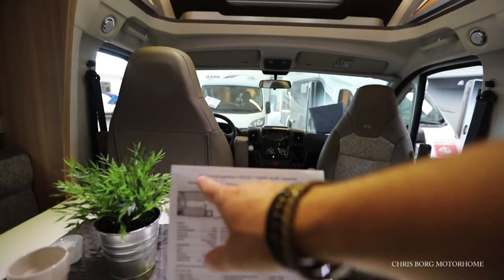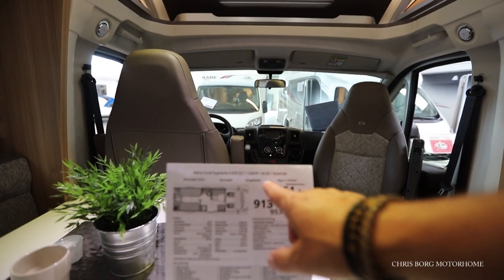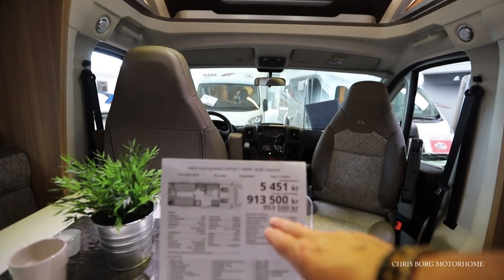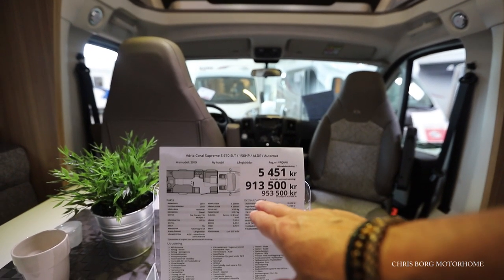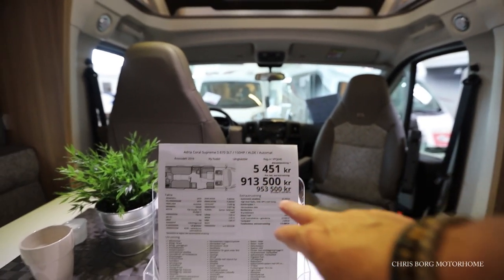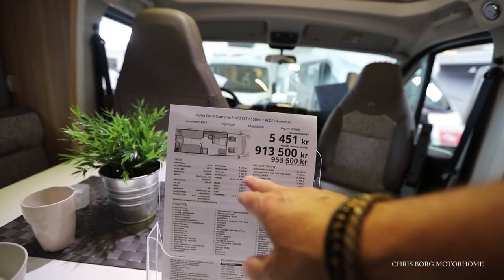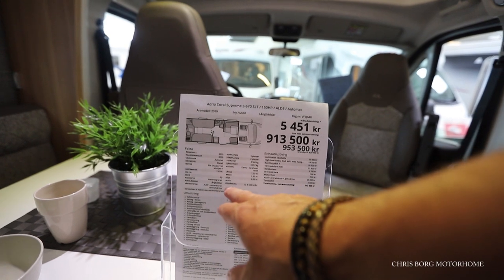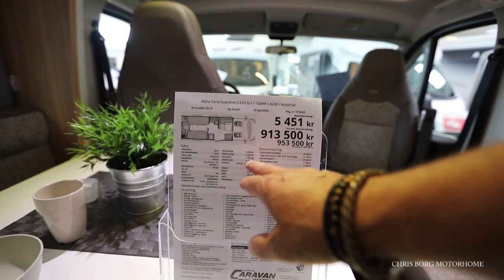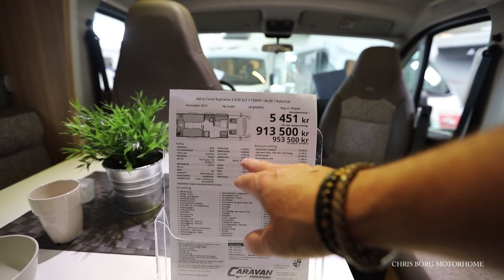This is the Adria Coral Supreme S670 SLT 150 horsepower, Adler automatic, 2019. This one is sold for 913,000, and this 150 horsepower model sleeps three people — three beds — and seats four people, with 3,500 kilos.